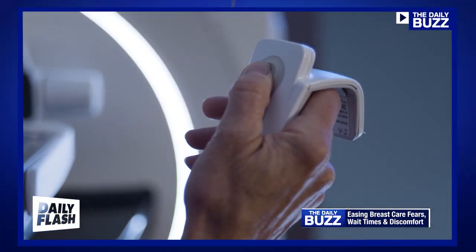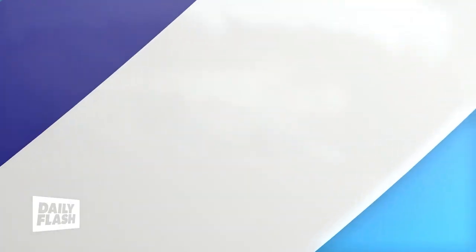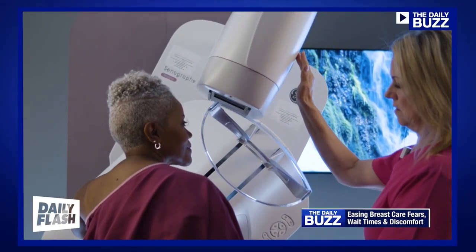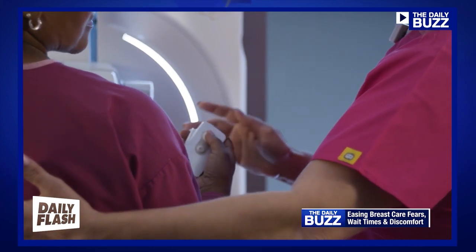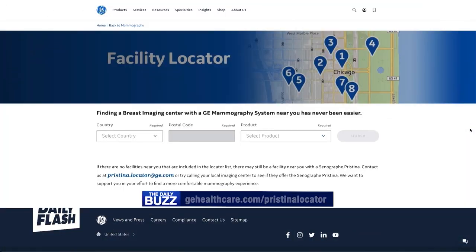New technology is putting the comfort level of mammograms in patients' hands. We introduced SeneGraph Pristina with Duetta, which is the first mammography machine that was designed for women by women. Duetta is a little handheld remote — patients can actually adjust the amount of compression or pressure that's applied during that exam. Visit GEHealthCare.com/Pristina-Locator and call 1-866-ST-LUTE for more information.